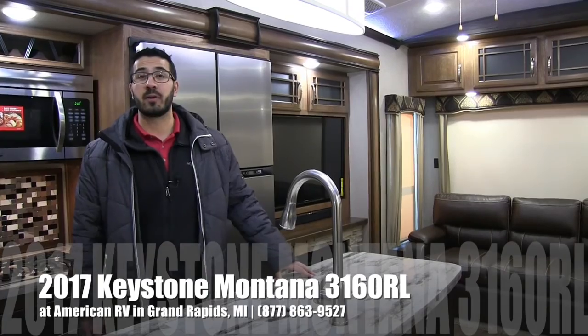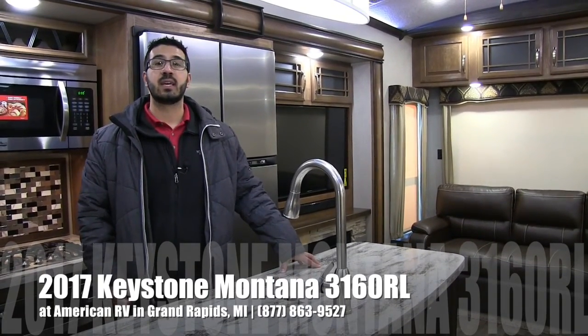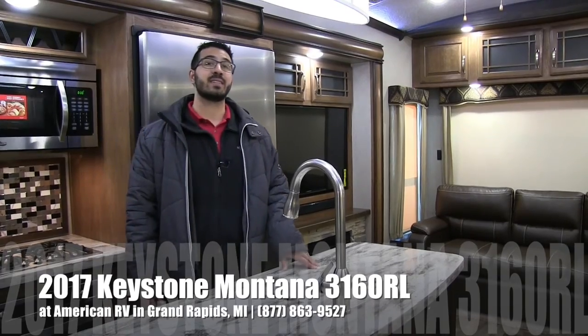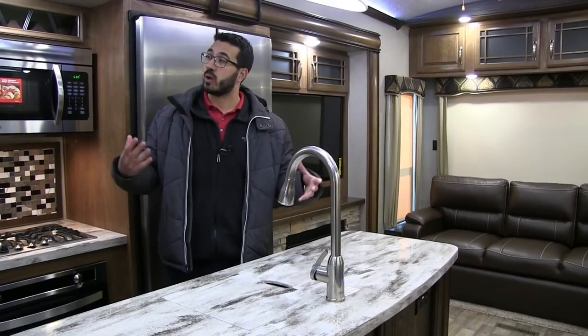Hi folks, I'm Ian Baker, the product specialist here at American RV in Grand Rapids, Michigan. Today I'm here to tell you about the 2017 Keystone Montana 3160 RL. This particular model is in the cafe interior.